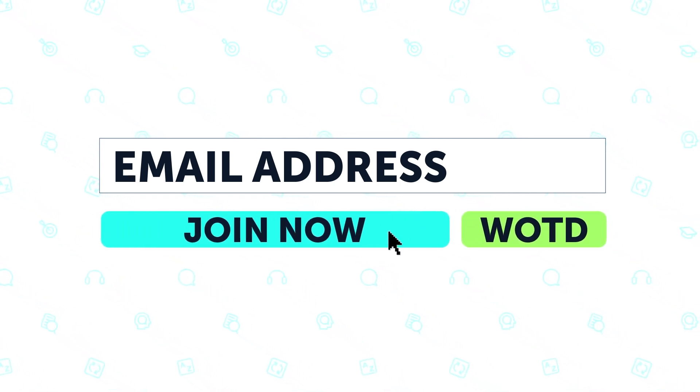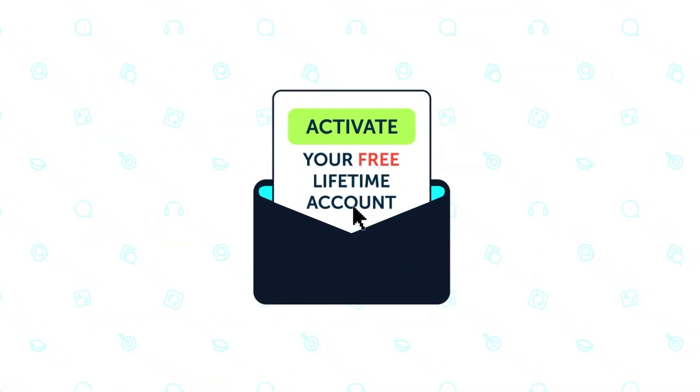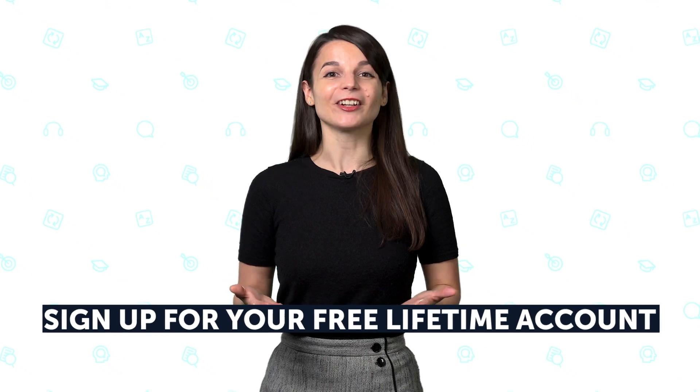You can also choose whether you want to receive the word of the day. Then, finally, check your email inbox for the activation email. Click on Activate Your Free Lifetime Account. And that's it! Sign up for your free lifetime account today and start learning for free!